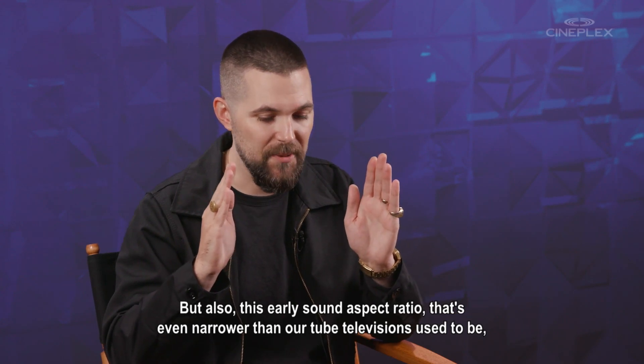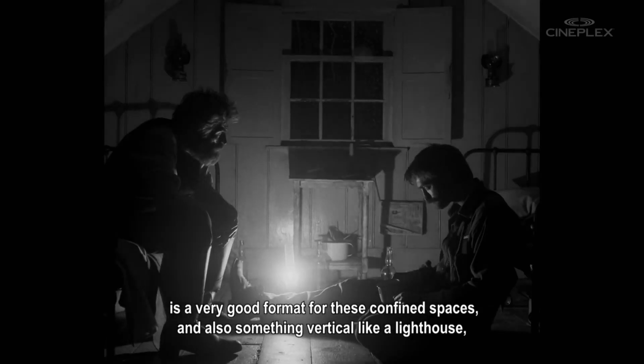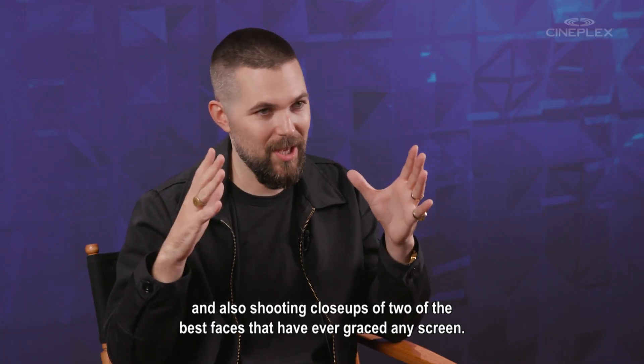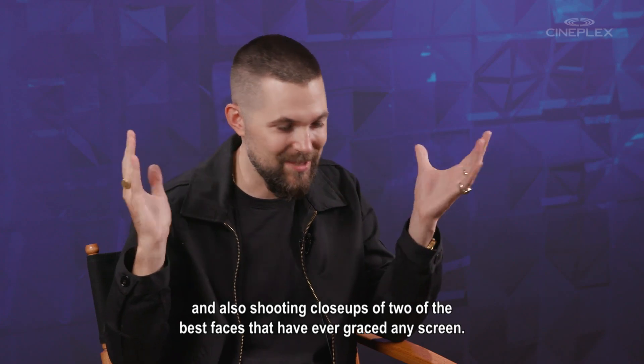is a very good format for these confined spaces and also something vertical like a lighthouse, and also for shooting close-ups of two of the best faces that have ever graced any screen.